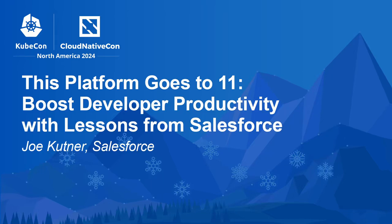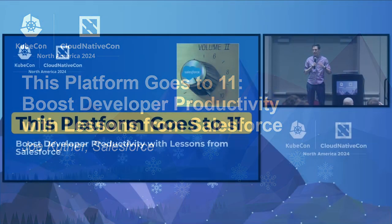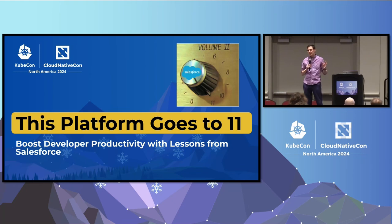I guess we'll get started. Thank you all for staying to the final hours of the conference just to see me. I'm tickled. I promise we're going to have fun here. I like to use memes, and I'm going to use these memes to tell you a story — a story about how we at Salesforce built a developer platform, and as a result, our developers hated us because it was so bad.